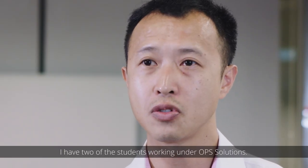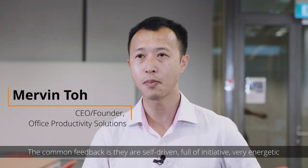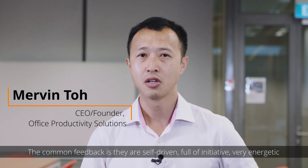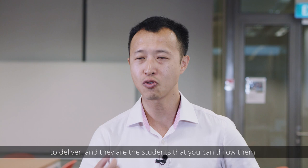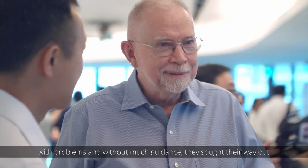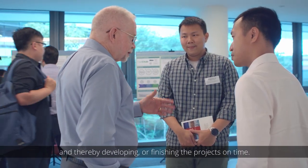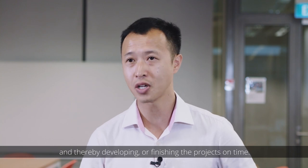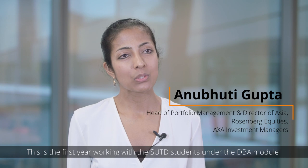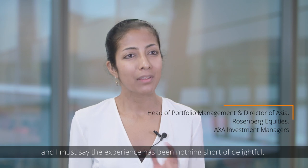I have two of the students working under OP Solutions. The common feedback is they are very self-driven, full of initiative, very energetic to deliver. They are students that you can show problems to, and without much guidance, they sort their way out, giving many creative ideas to look at things from a different perspective, thereby developing and finishing projects on time. This is our first year working with the SUTD students under the DBA module, and I must say the experience has been nothing short of delightful.